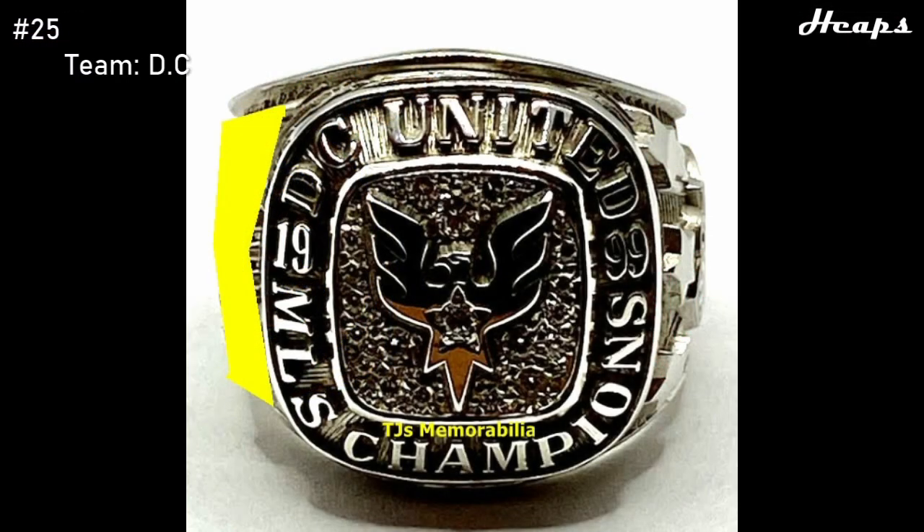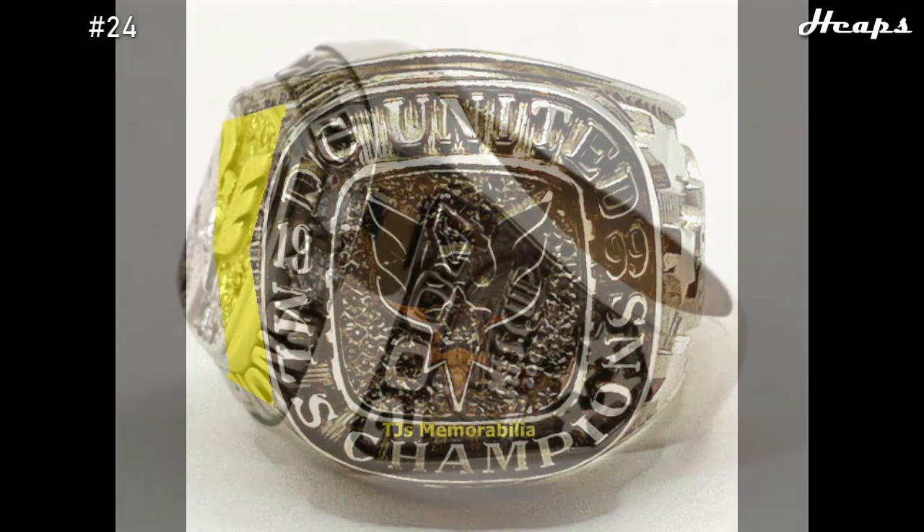At number 25, we have another DC United ring — the 1999 ring. Once again, the iconic eagle is featured in the center with a star-shaped diamond in its chest. It's a pretty solid-looking ring, but DC United made sure their rings were kept as simple as possible, so the designs aren't that extravagant and don't really take any creative leaps. That said, it's a solid, good-looking ring, placing at number 25.